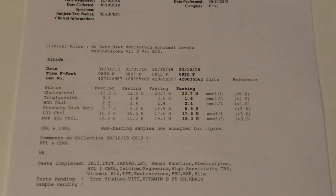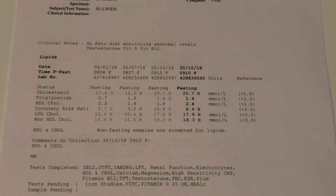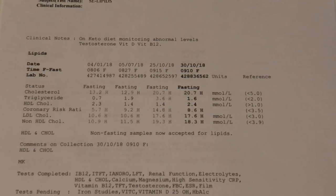Now the one everyone's been waiting for — the total cholesterol. The total cholesterol is at 20.7 millimole, which is about 800 on the American scale, four times the recommended limit. Let's break it down further. At my most depleted state the triglycerides were 3.6 and the HDL was 1.4 — that ratio is not great. However, after the three-day refeed the triglycerides dropped to 1.6 and the HDL went up to 2.4, which is a much better ratio.